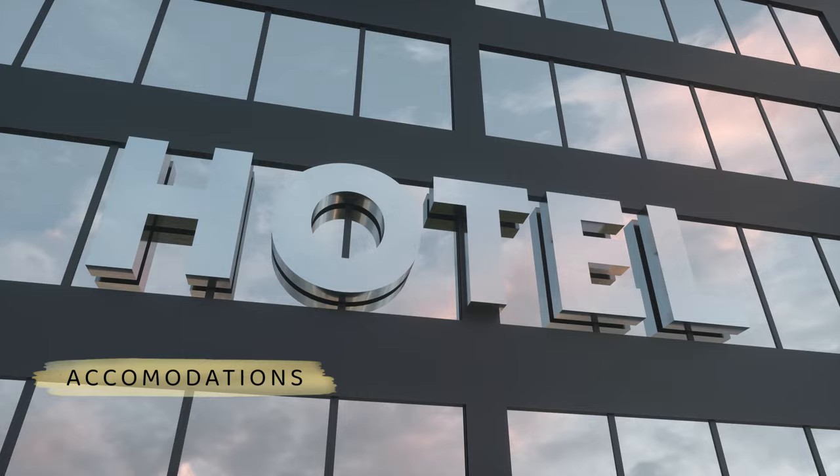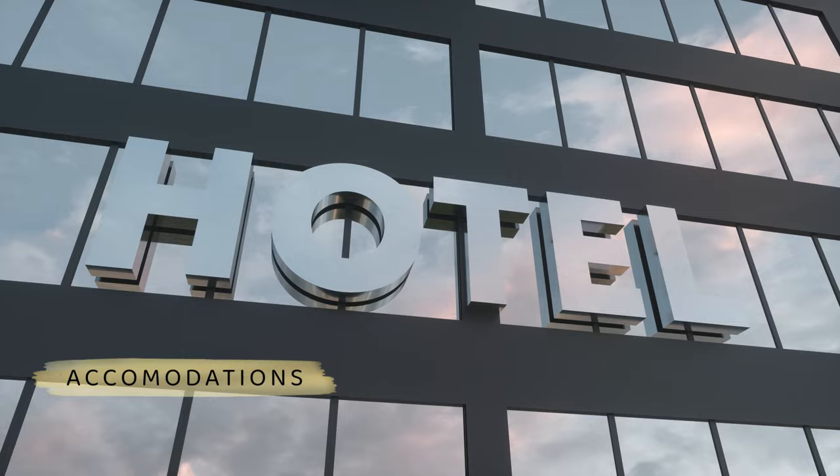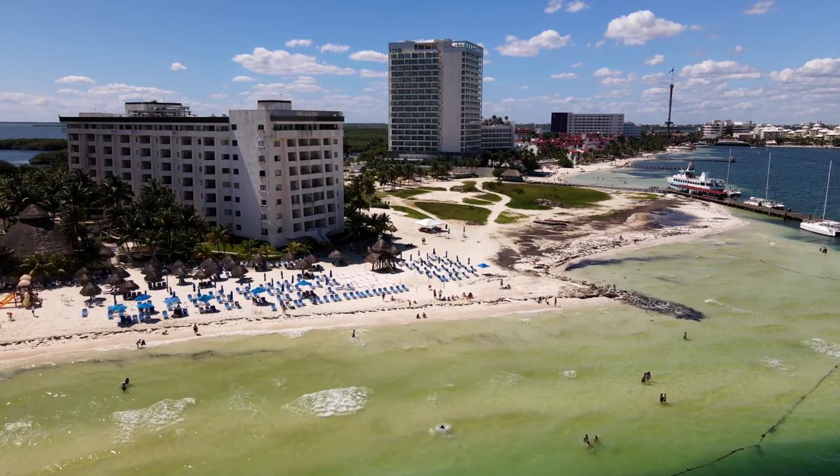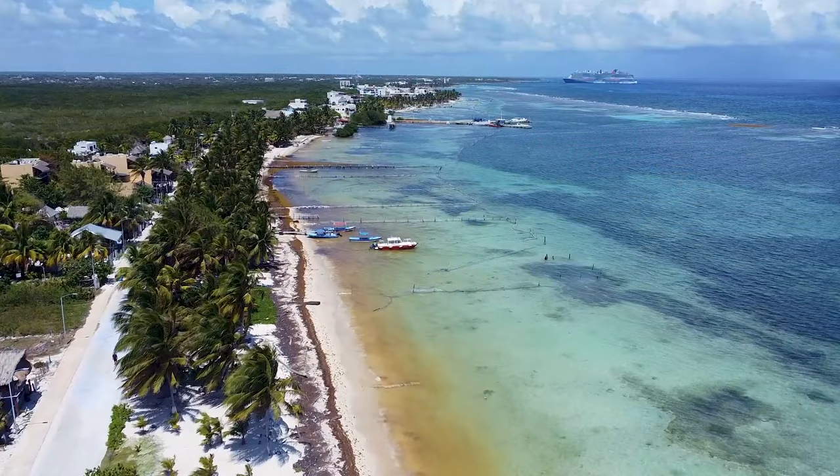Accommodations. Now that you've arrived in Grenada, let's find a place to stay. The island offers a wide range of accommodations to suit every budget and preference. If you're looking for a luxurious experience, indulge yourself by staying at one of Grenada's stunning beachfront resorts. These offer top-notch amenities, breathtaking views, and easy access to the island's pristine beaches.